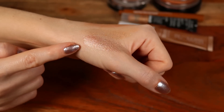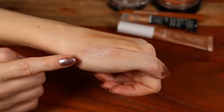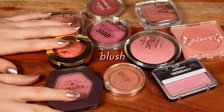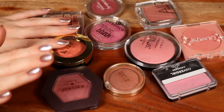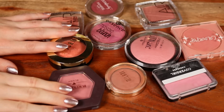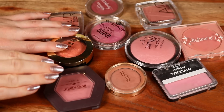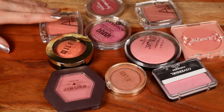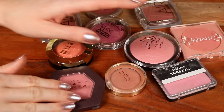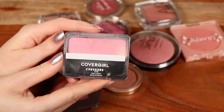The blush section is bigger — I'm a huge blush lover. Starting with powder blushes. I'll link my best and worst blushes video below. Out of this entire bunch, if I had to choose my least favorite it would be this one from Covergirl — their Cheekers Blush. I still don't think it's bad, but there are better options here.